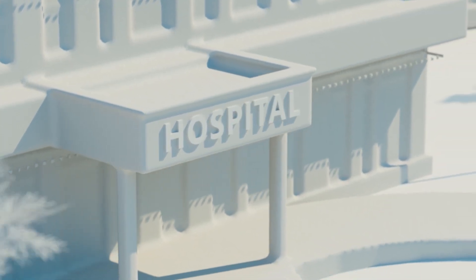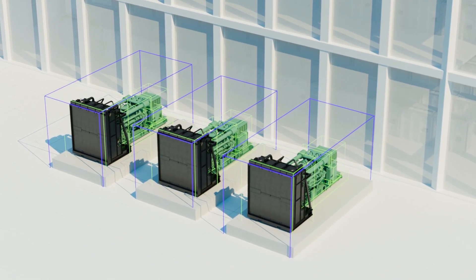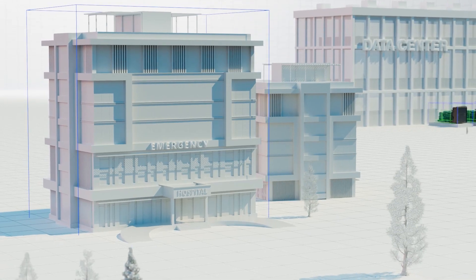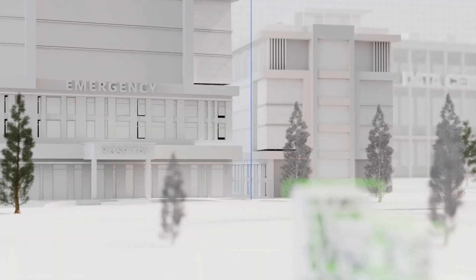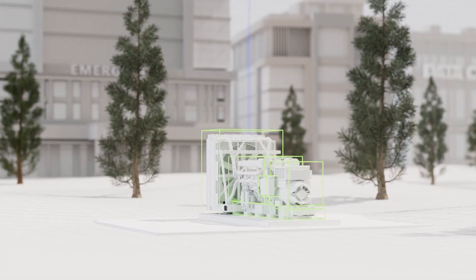At Cummins Power Generation, we're delivering flexible power solutions for critical applications, innovative technologies that provide reliable power and help reduce global greenhouse gas emissions. Meet the next generator set expanding our award-winning Centum series.